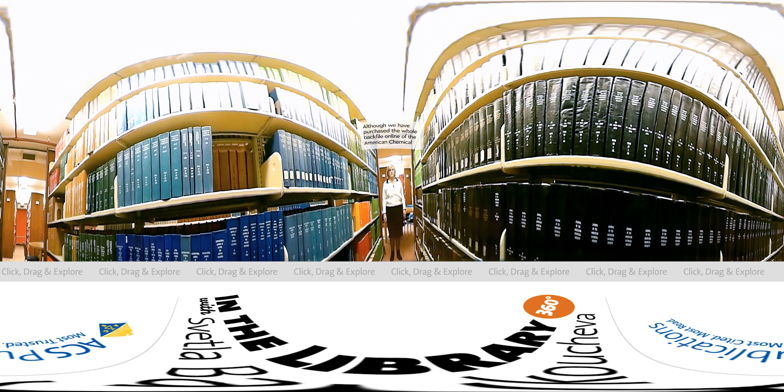Although we have purchased the whole back file online of the American Chemical Society journals, we still keep the print editions until we decide to repurpose this space. For example, we have all volumes of the Journal of the American Chemical Society, JACS, back to its first issue in 1876. We value this print because it is a historical mark for us to have all these ACS journals — not only virtually, but also as a physical print presence.